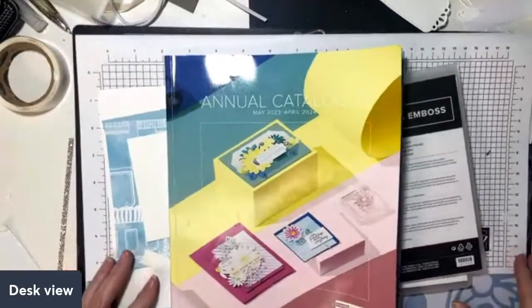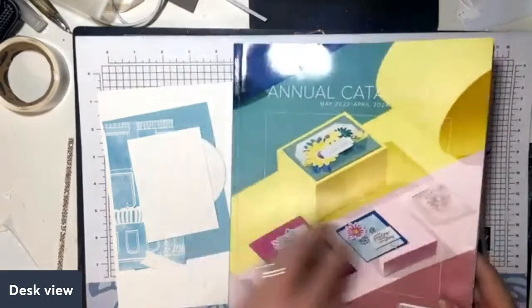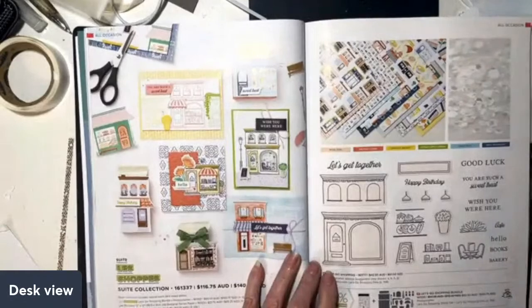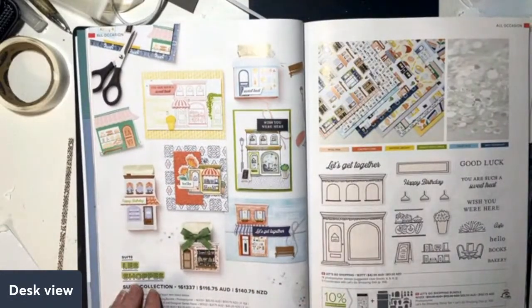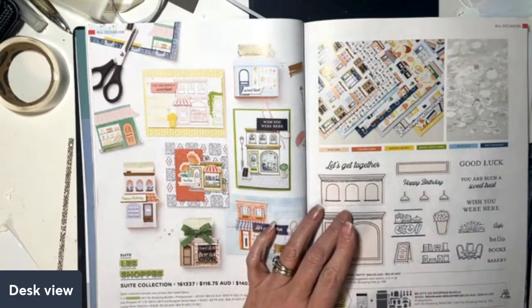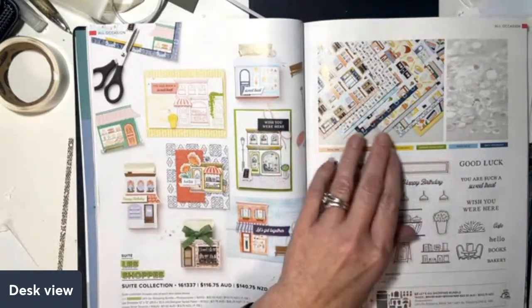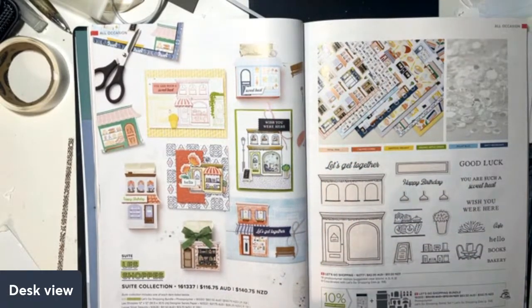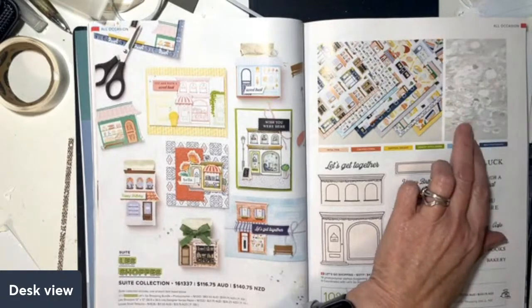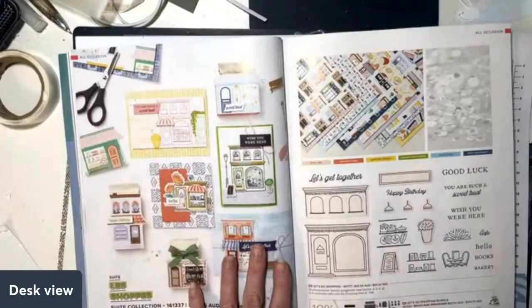I wanted to switch over to the desk and show you one of my new favorite suites from the new catalog. In this new annual catalog there are lots of beautiful things, and one of the first that stuck out to me — it was on my very first order — was the Lace Shops suite. It's focused around the Let's Go Shopping stamp set and dies as a bundle. There's also gorgeous paper with little shops, patisserie items, books, and stunning sequins that are part of this bundle as well.